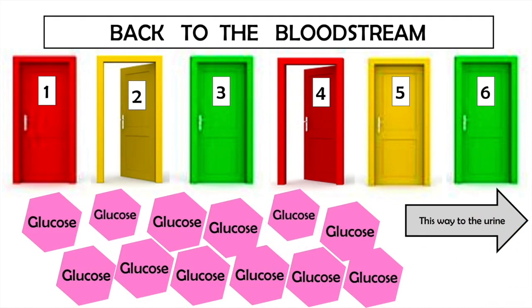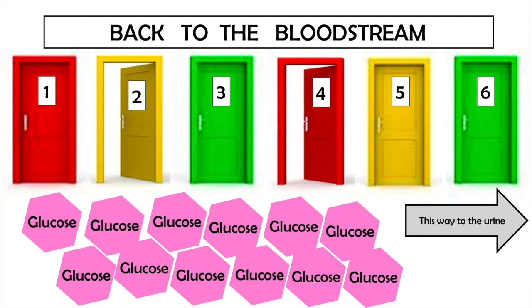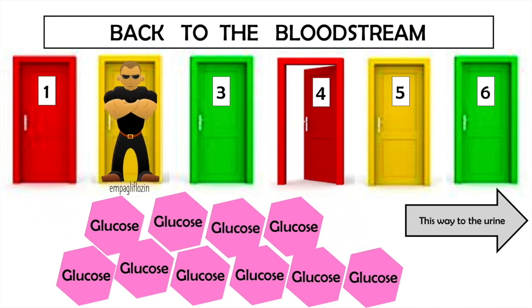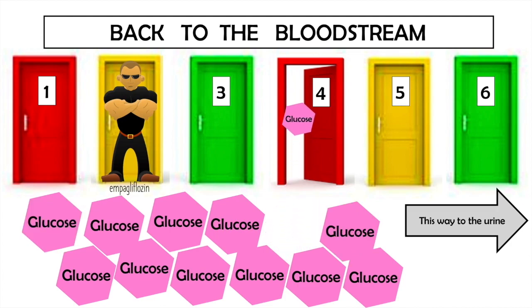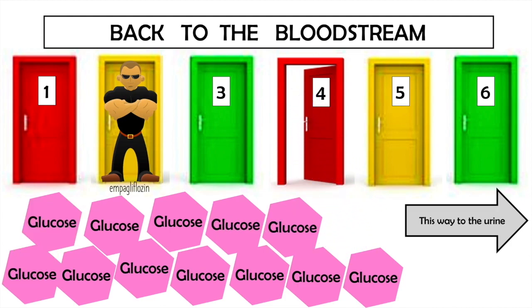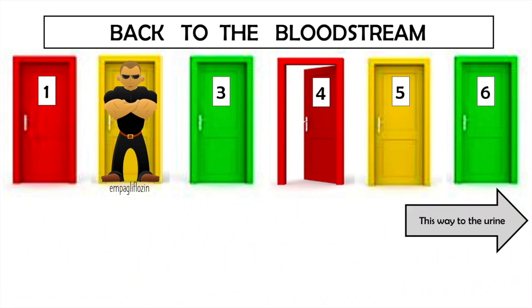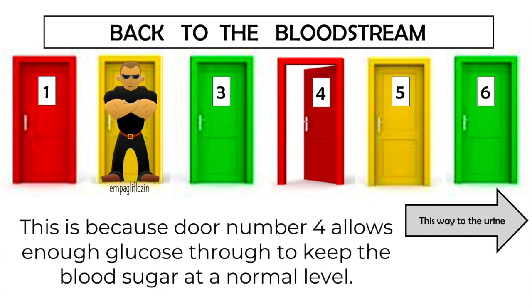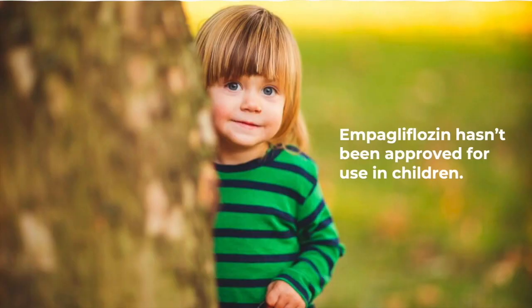In people with diabetes who have uncontrolled high blood sugar, there is so much glucose in the blood that it already has to use both doors. When door number 2 is blocked by empagliflozin, there are not enough doors for glucose to go through, and the excess glucose is excreted in the urine. This helps to lower blood sugar in people with diabetes, but it won't cause low blood sugar, because door number 4 allows enough glucose through to keep blood sugar at a normal level.